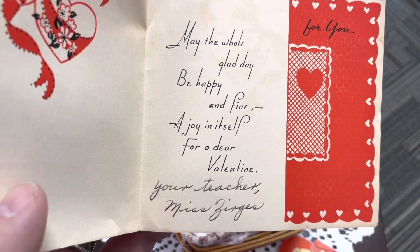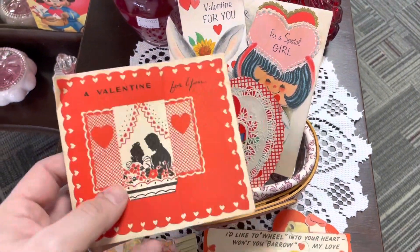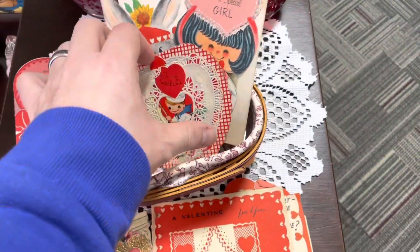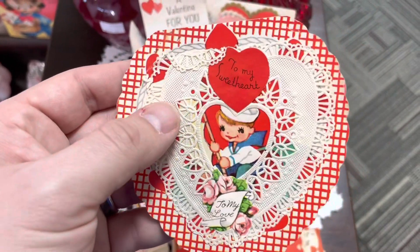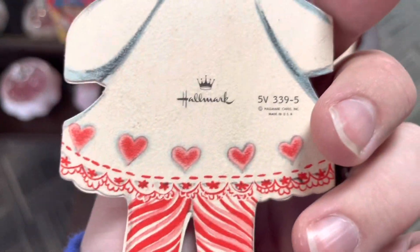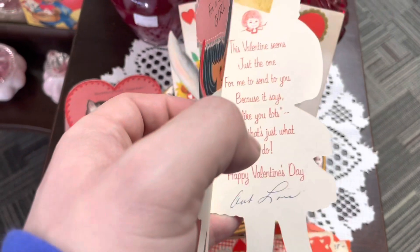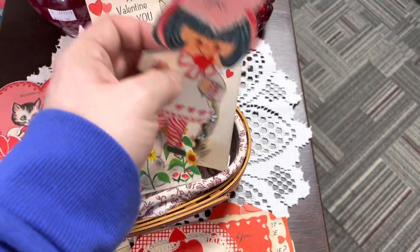May the whole glad day be happy and find a joy in itself for a dear Valentine. Your teacher — now isn't that sweet? A little romantic from a teacher, don't you think? This one's cute, another one that's kind of like a doily. For a special girl — wow, that one's from Hallmark, made in the USA. Cute, cute, cute.